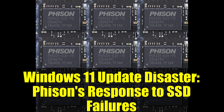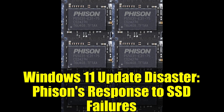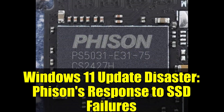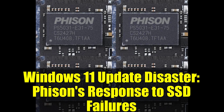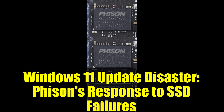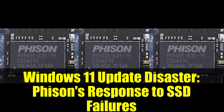But this raises some uncomfortable questions that the tech community needs to address. How did a security update designed to protect users end up destroying their hardware? Why wasn't this incompatibility caught during Microsoft's testing phases? And most importantly, who's ultimately responsible when a software update bricks expensive hardware — the OS manufacturer or the hardware maker?